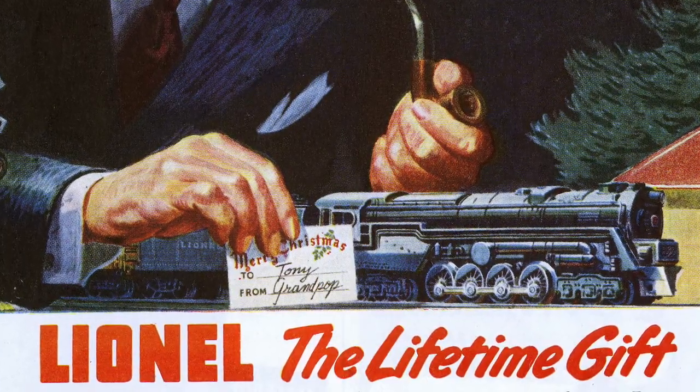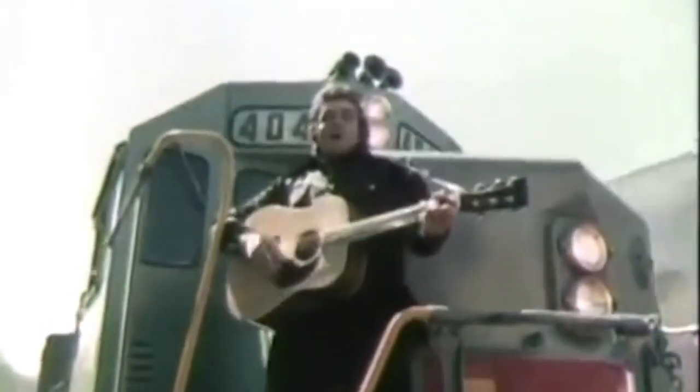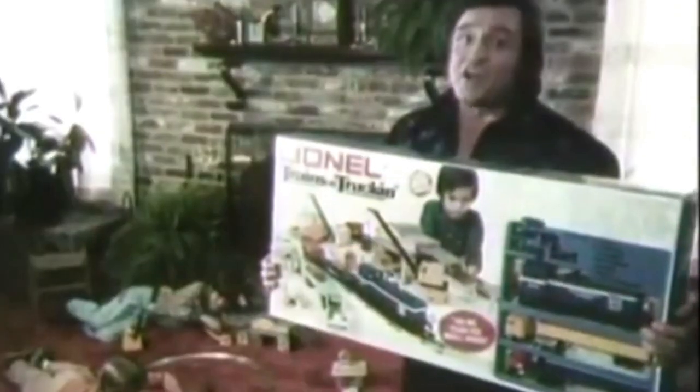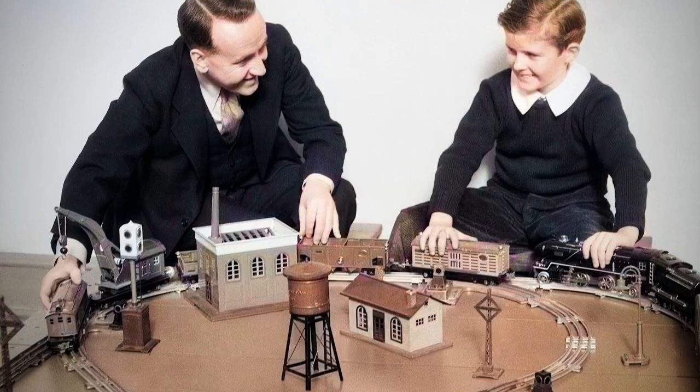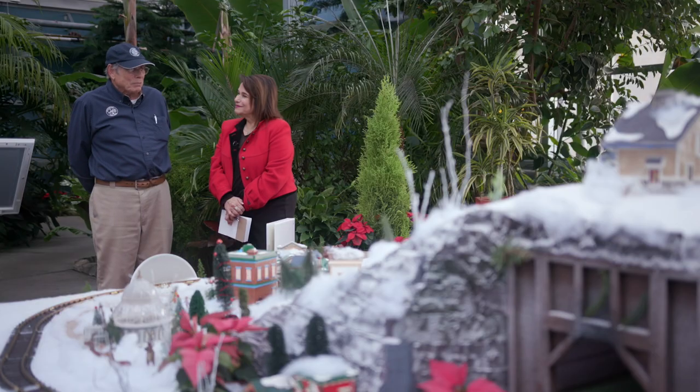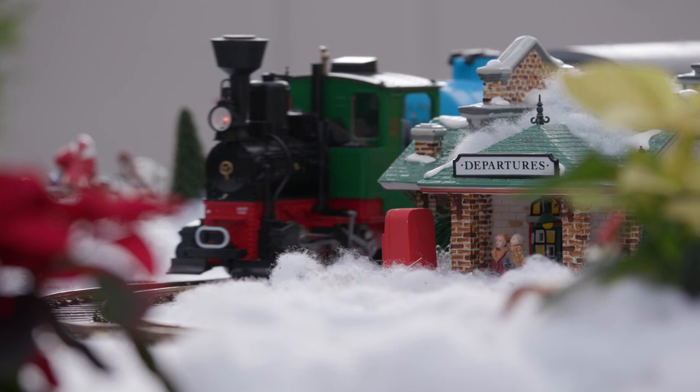Even country singer Johnny Cash got on board. Little Roadie Club member David Kiley was one of those kids who was gifted a train set. My dad bought me mine — I still have it. Kiley says that was 72 years ago when he was just four years old.